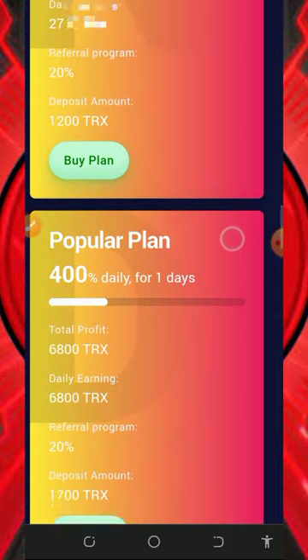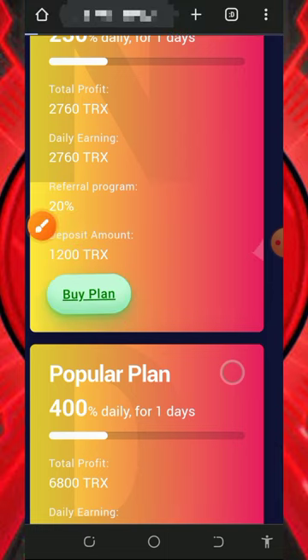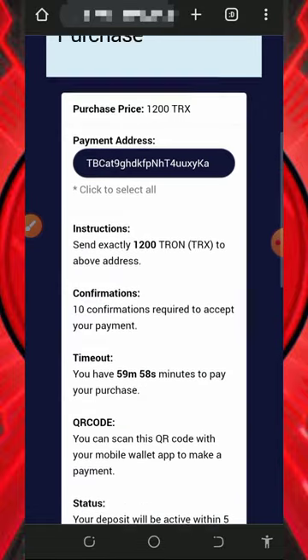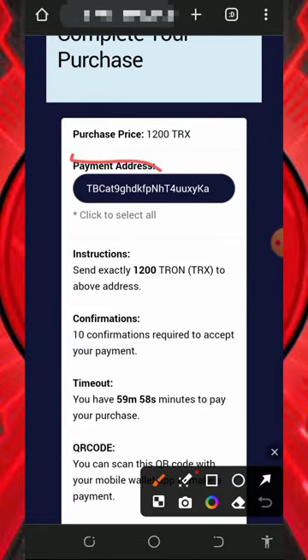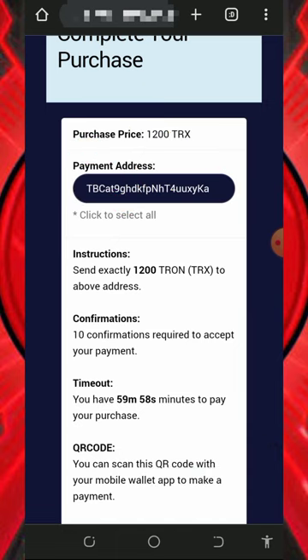Assuming you want to join the 1200 TRX plan, just tap on the Buy Plan button. It's gonna take you to the invoice where you need to copy the TRX wallet address generated for you and then deposit the exact amount shown on the screen. That's all you have to do to activate your chosen plan.